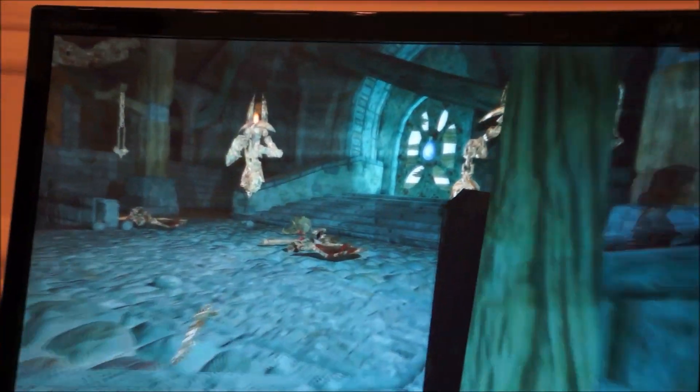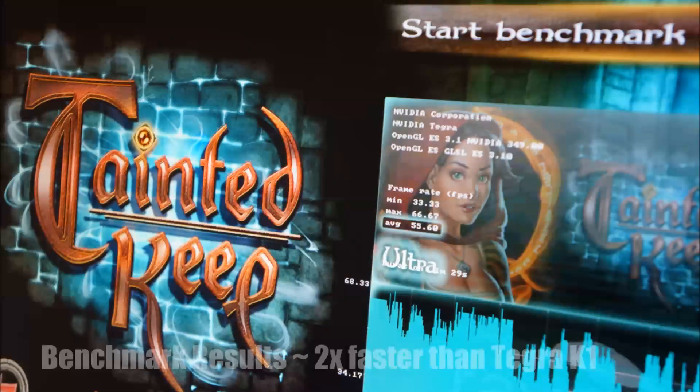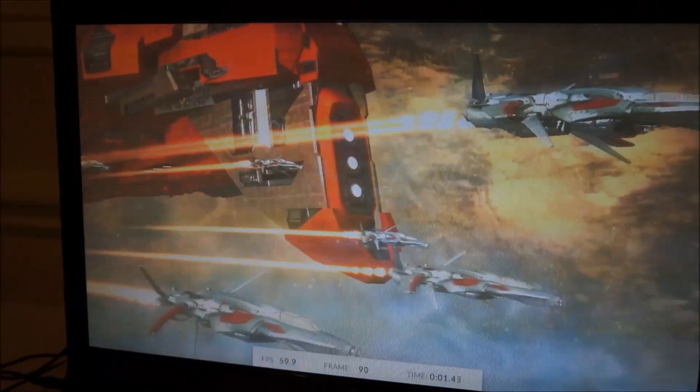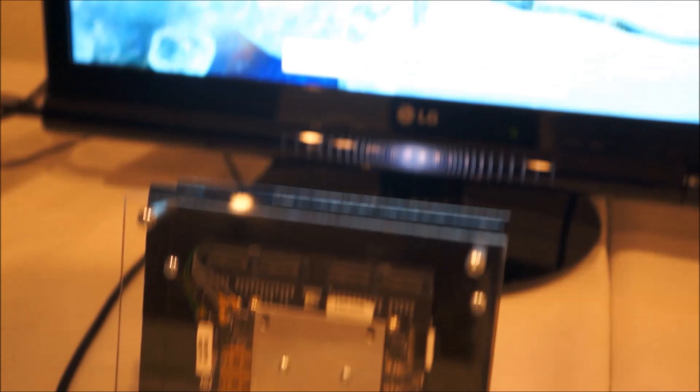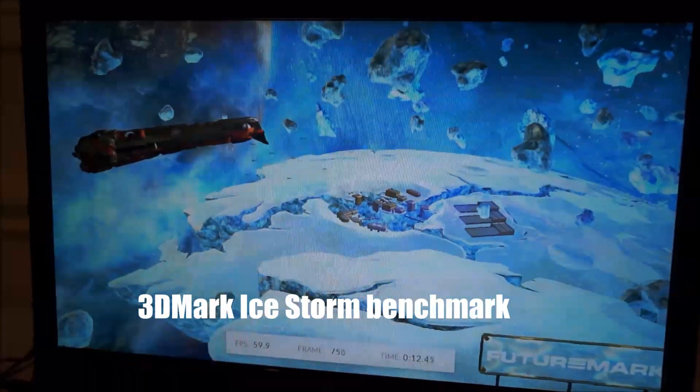We have 3D Mark here for a base market access. Last year when we launched Tegra X1, we showed a similar development platform like that and we showed 30 fps, which was 2x what the previous gen Apple SOCs were. And people thought, this is a development platform — they must be overclocking and all that.